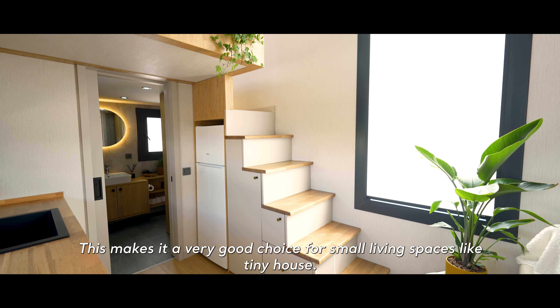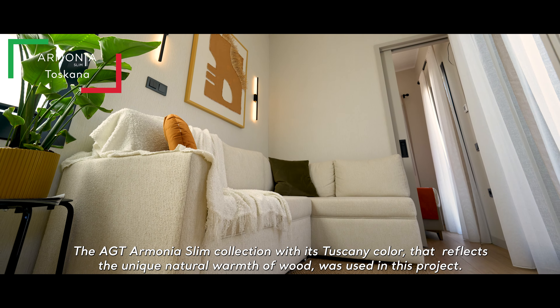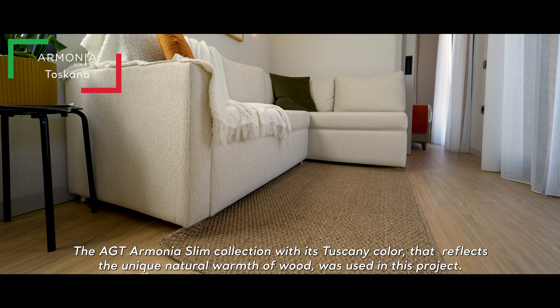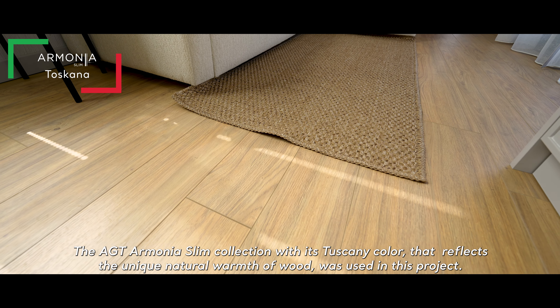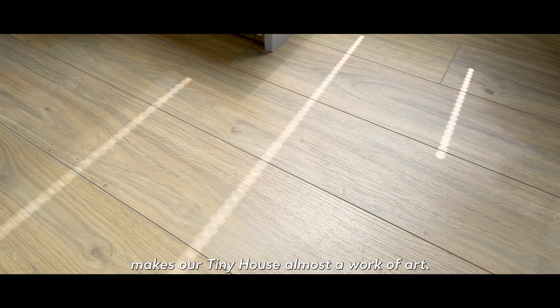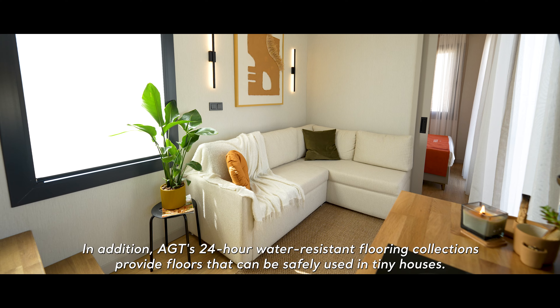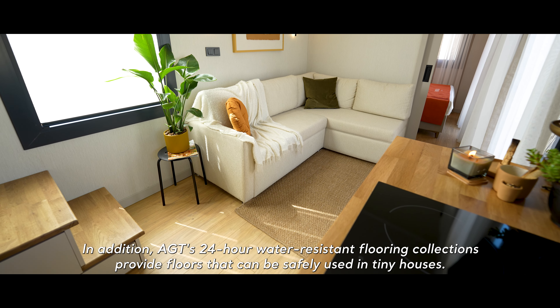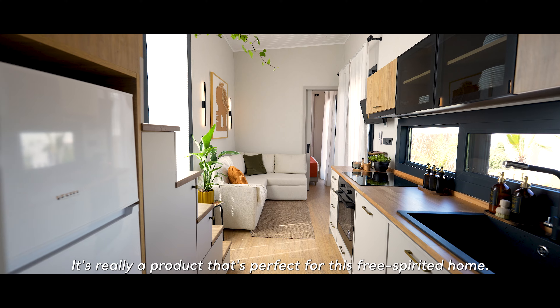This makes a very good choice for small living spaces like tiny houses. The AGT Armonia Slim Collection, with its Tuscany colour that reflects the unique natural warmth of wood, was used in this project. The striking simplicity of natural wood, combined with the harmony of pattern and texture, makes our tiny house almost a work of art. In addition, AGT's 24-hour water-resistant flooring collections provide floors that can be safely used in tiny houses. It's really a product that's perfect for this free-spirited home.